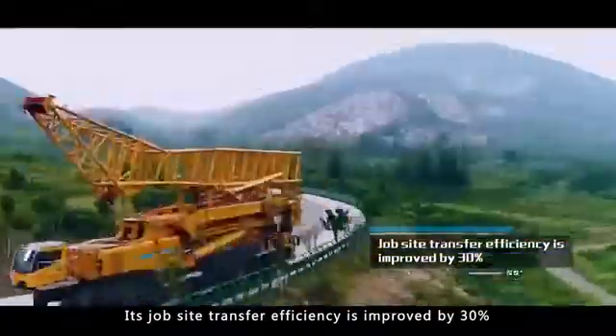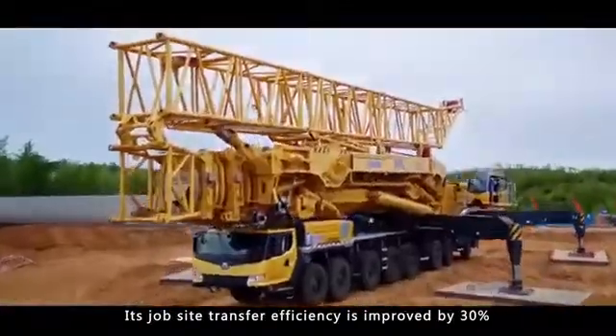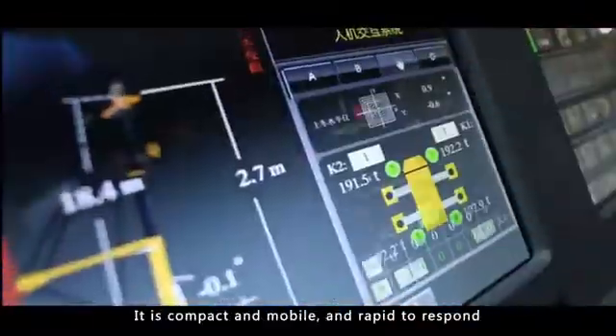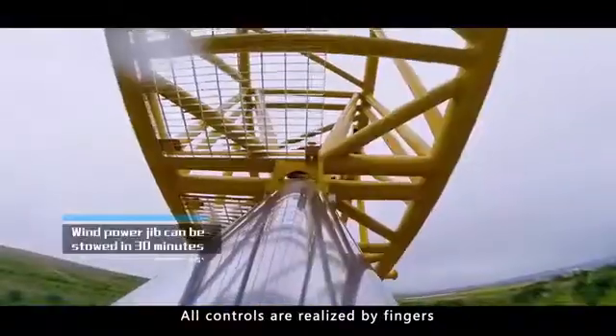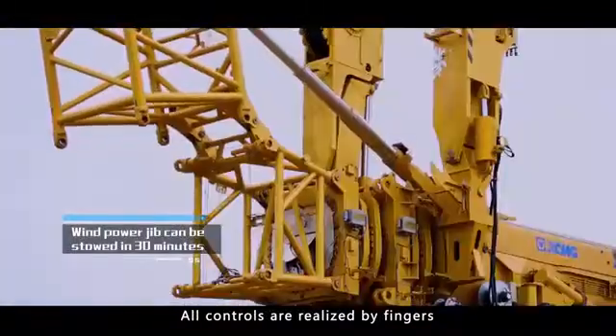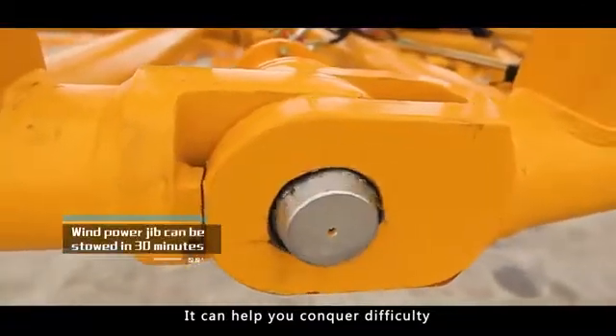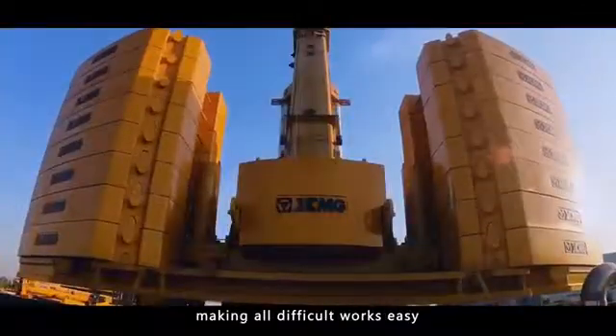Its jobsite transfer efficiency is improved by 30%. It is compact, mobile, and rapid to respond. All controls are realized by fingers. It can help you conquer difficulty, making all difficult works easy.